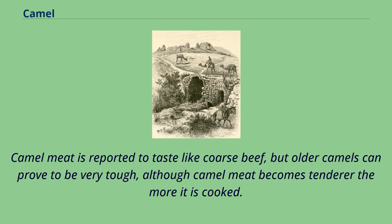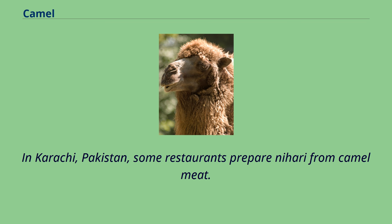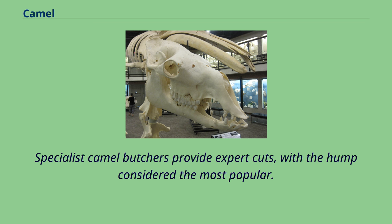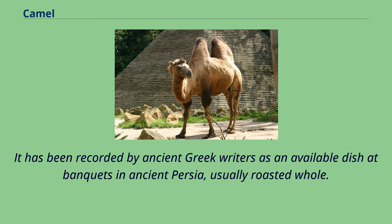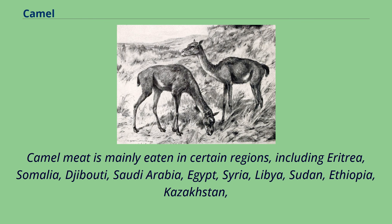In Karachi, Pakistan, some restaurants prepare nihari from camel meat. Specialist camel butchers provide expert cuts, with the hump considered the most popular. Camel meat has been eaten for centuries; it has been recorded by ancient Greek writers as an available dish at banquets in ancient Persia, usually roasted whole. The Roman emperor Heliogabalus enjoyed camel's heel. Camel meat is mainly eaten in certain regions, including Eritrea, Somalia, Djibouti, Saudi Arabia, Egypt, Syria, Libya, Sudan, Ethiopia, Kazakhstan, and other arid regions where alternative forms of protein may be limited or where camel meat has had a long cultural history.